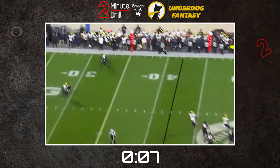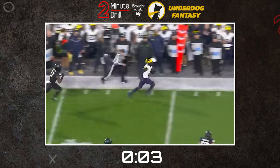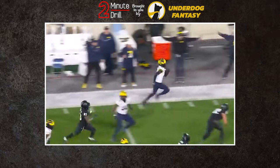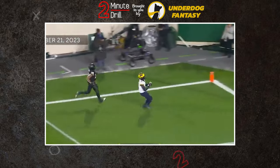NFL teams will be looking this offseason for a secondary chess piece that can step into their defense, create turnovers, and elevate the overall performance. They'll be looking for someone like Mike. And that's the two-minute drill.